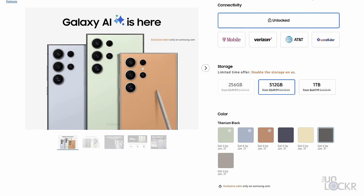Speaking of buying the phone, it comes in 256GB, 512GB, and 1TB options, with pricing starting at $1,299 for the 256GB version. But right now, if you pre-order, you can get an upgrade to 512GB for that same price. I'll as always leave the best prices and deals that I can find on the S24 Ultra in the links below.